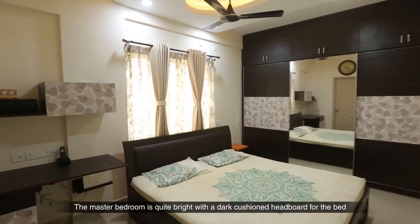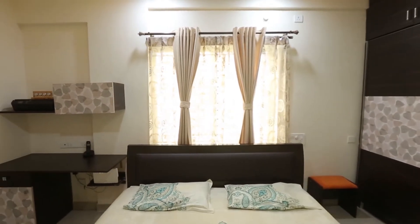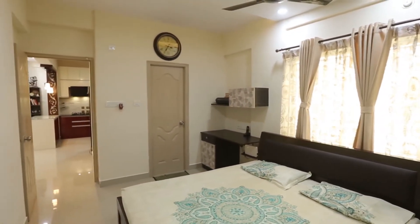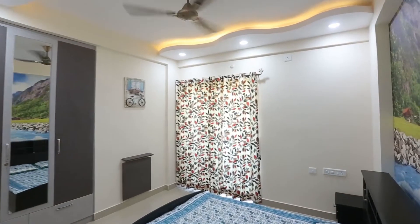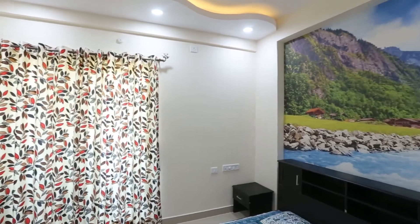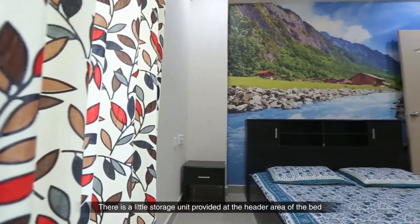The master bedroom is quite bright with a dark cushion headboard for the bed. The wooden finish laminates used in the wardrobe add to the look. There's also a little storage unit provided at the header of the bed.